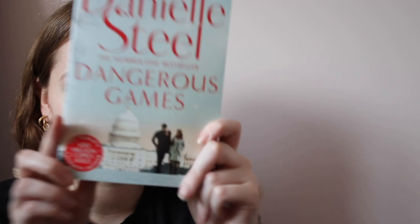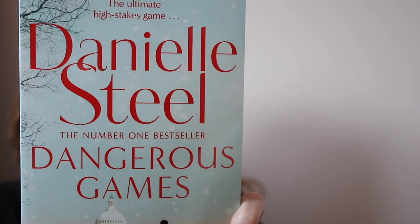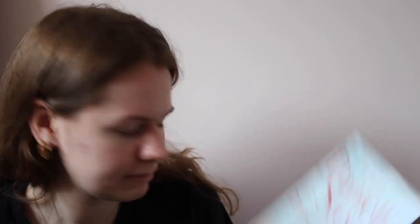The next book I got was Dangerous Games, again by Danielle Steel. I got the sense that this one is more than just a romance. I'm pretty sure these two are standalones so you don't have to read lots of other books first. I'm really excited to read this and to see if Danielle Steel is worth the hype.